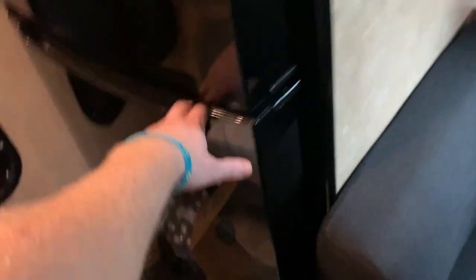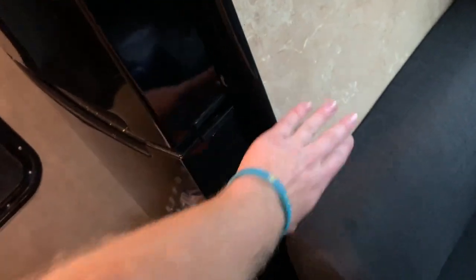We have a refrigerator here — on the smaller side but fully functional. One thing about these fridges is that when we're on the road for a long time, the seal gets loose and if we're moving around a lot the doors just swing open. So we've actually been using gaff tape to tape the door to the side here.